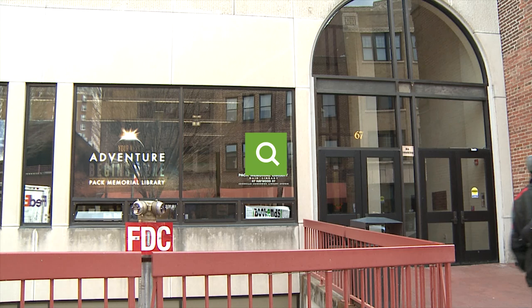Hello and welcome to Buncombe Monthly, a show right here on BCTV to let you know about some great upcoming events taking place here in your own backyard. We're coming to you in this episode from Pack Memorial Library in downtown Asheville.